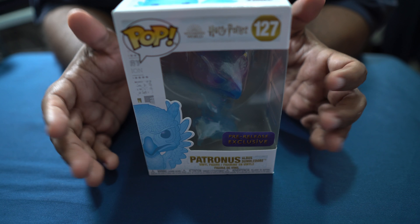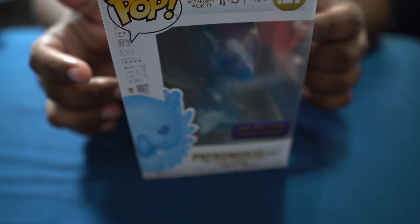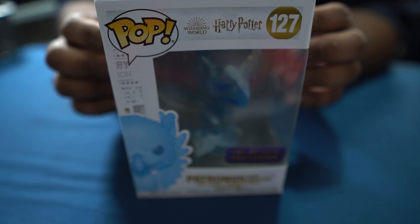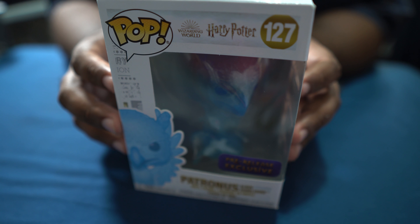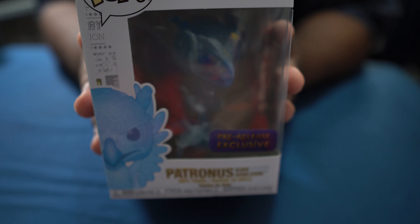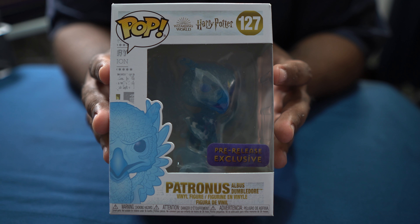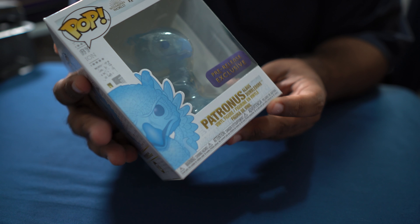Next up is Dumbledore's patronus — which is a phoenix. I had to go back and reread the books because I didn't realize that Dumbledore's patronus is a phoenix. When I first saw this I was confused, but sure enough he actually sends his phoenix out as a way to send a message to someone. It's not explicitly stated as a phoenix in the text, but the way it was written you could tell.